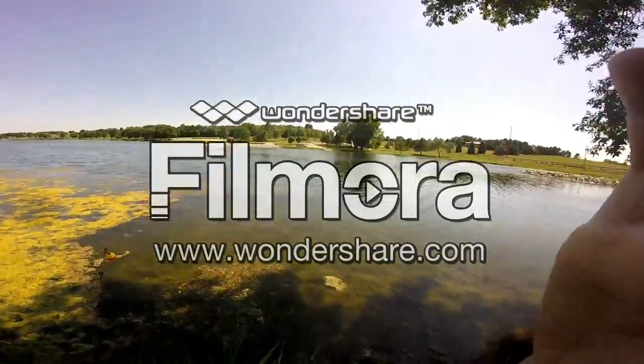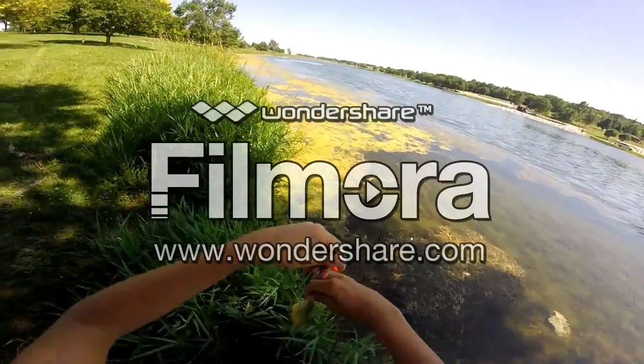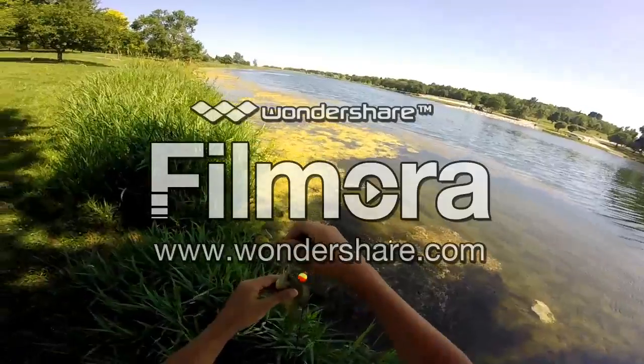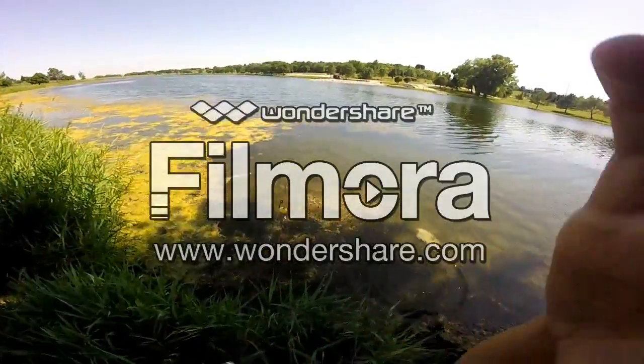Just caught my fourth fish today — a bluegill. Tiny bluegill. Get the release on this guy and get back to you when I catch another fish.